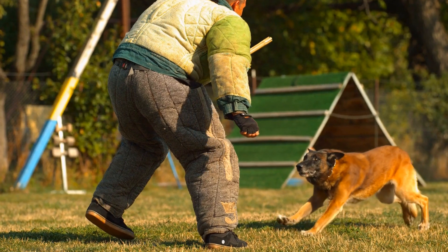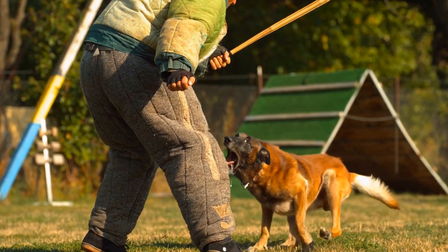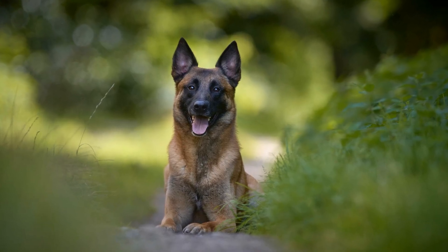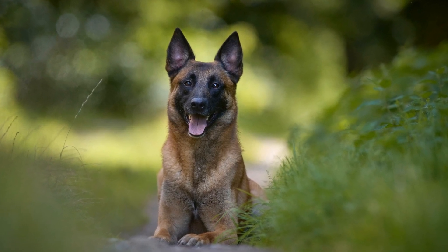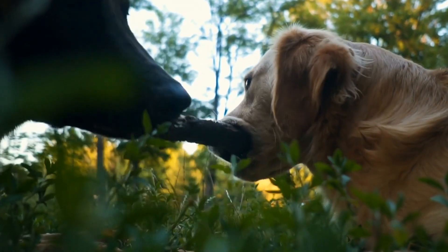Physical fitness is a key aspect of preparing a Belgian Malinois for search and rescue missions. These dogs are naturally active and energetic, but it is essential to develop their endurance and stamina further. Regular exercise routines, such as running, swimming, and retrieving objects, help build their physical strength and improve their overall fitness level.